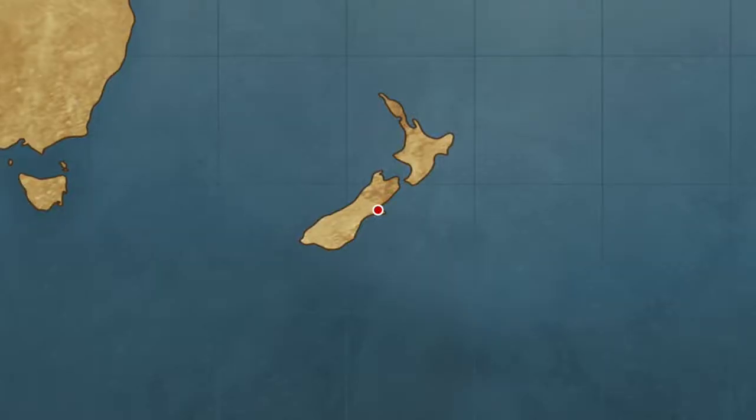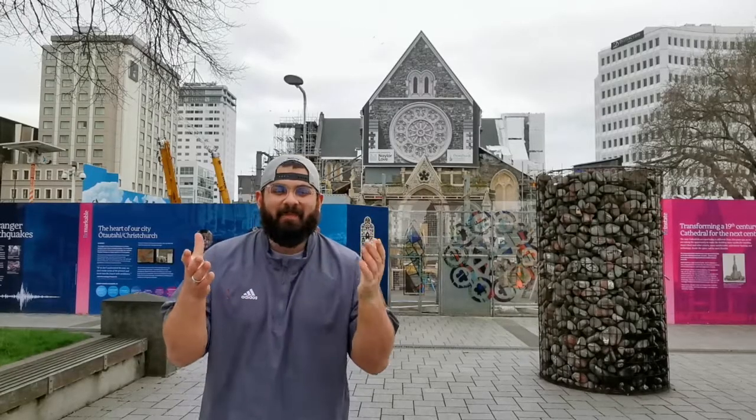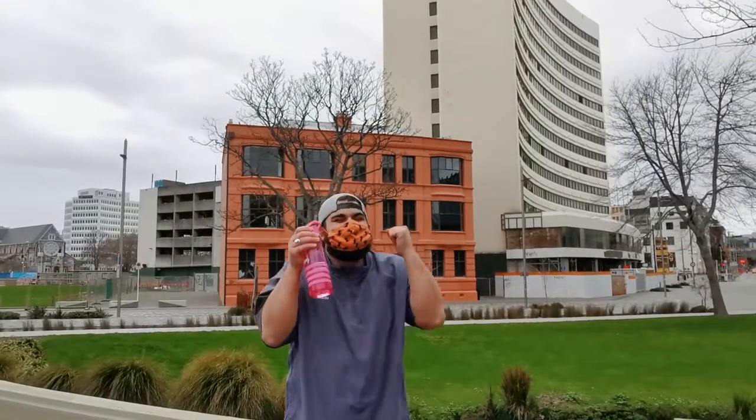Kia ora team, my name is Connor. We're here in beautiful Ōtautahi Christchurch, and we're going to play a fun game of Where's Connor. The aim of this activity is to find out a little bit more about Christchurch City and see if you can figure out where I am in these locations. This is our first location — can you guess where I am?